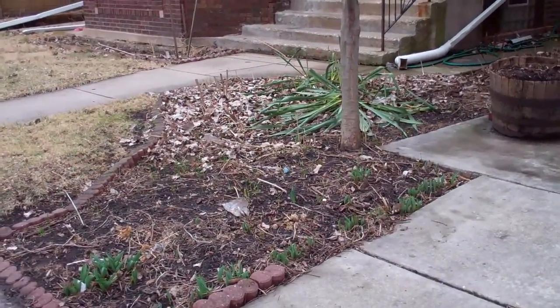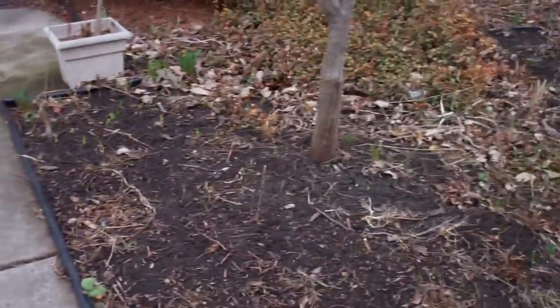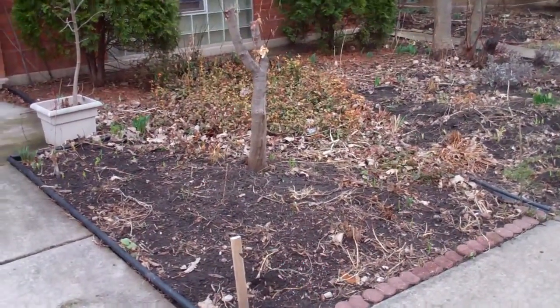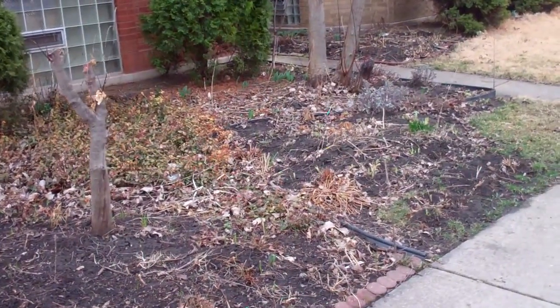Yesterday was such a warm and beautiful day I had to make sure that I got out in the yard and did some cleanup in the garden, and that's what I did. I spent quite a bit of the day cleaning up — raking, tidying up, cleaning, picking up trash.